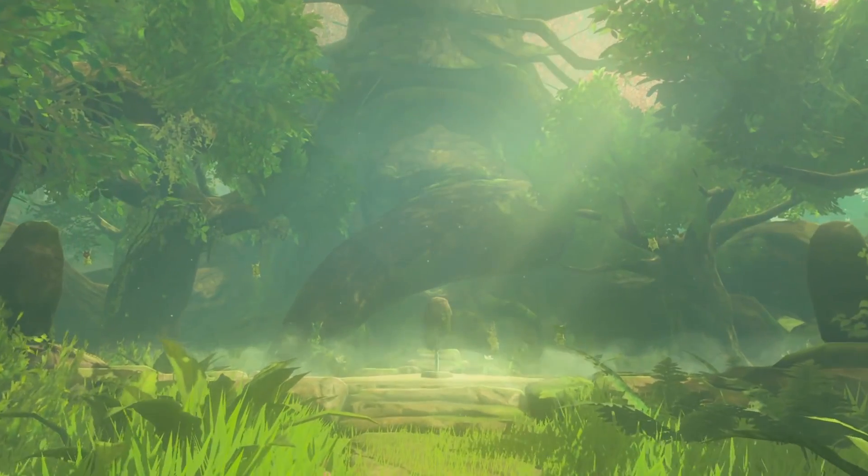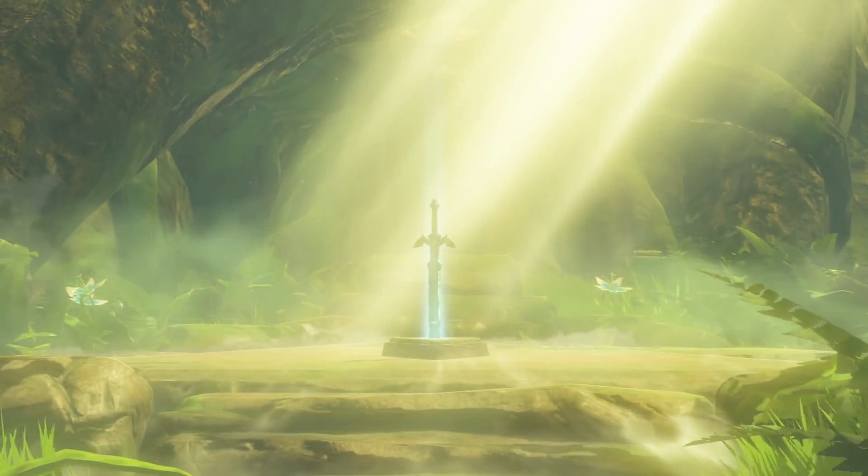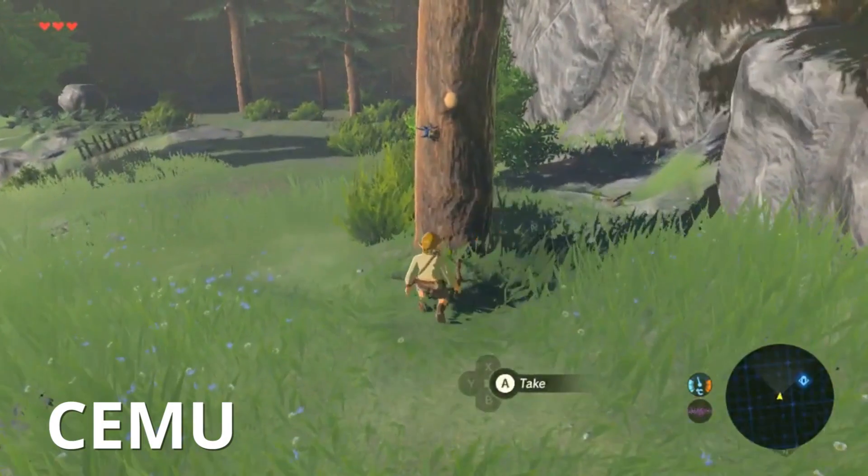A group of programmers have been working on getting The Legend of Zelda: Breath of the Wild to run properly on CEMU, a Wii U emulator for PC, and it looks like they've made some great progress.